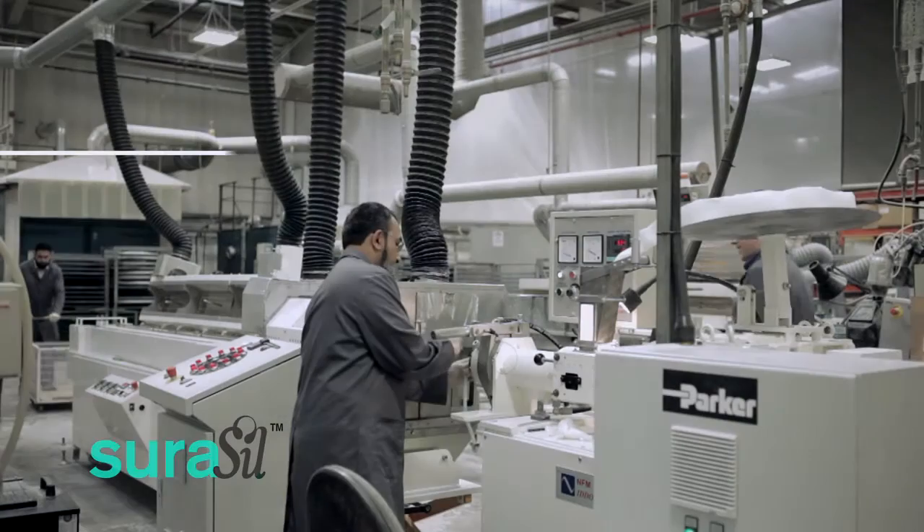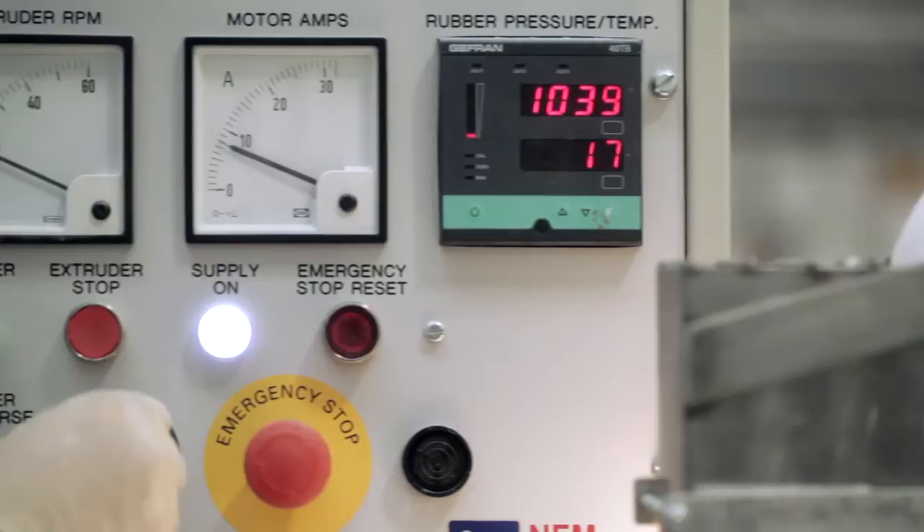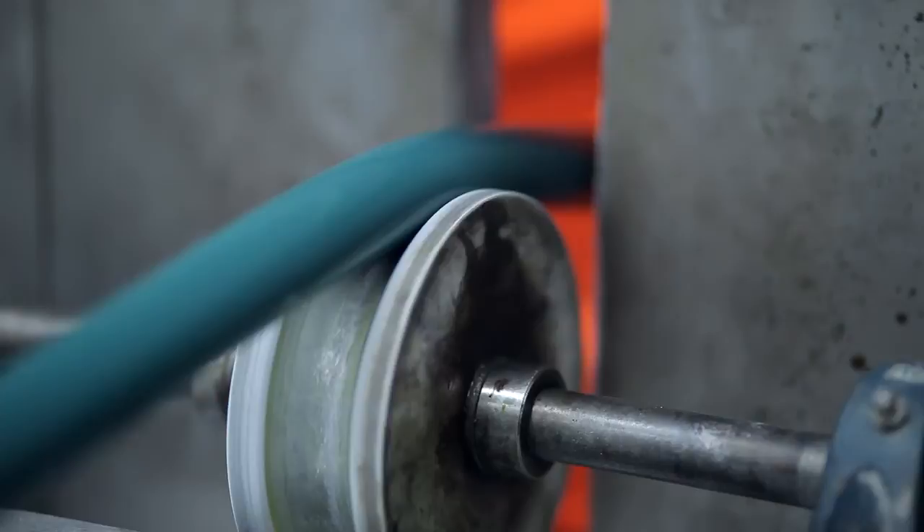Our precision extrusion systems produce extruded silicone rubber to the highest industry tolerance bands with outstanding dimensional stability and increased efficiency. We also have a manufacturing cell dedicated to producing next generation dairy tubing using specifically designed dairy extrusion lines.